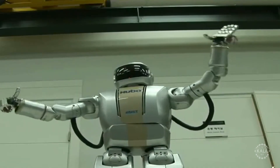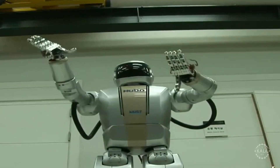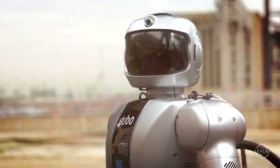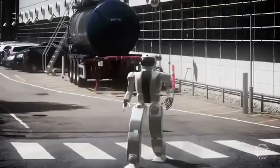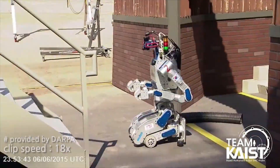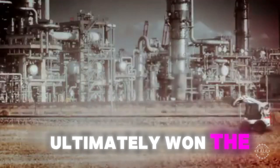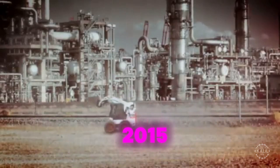More advanced versions of the robot followed, including a 2013 iteration designed specifically to compete in the DARPA Robotics Challenge. It featured the unique ability to switch between walking on two legs and moving on wheels by kneeling, which made it more versatile for competition. The humanoid ultimately won the DARPA Challenge Finals in 2015.